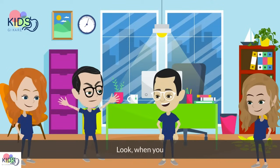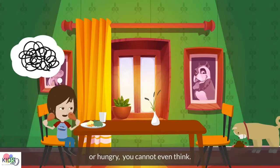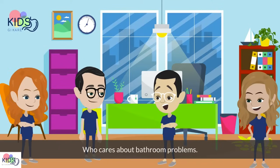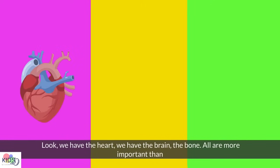That's not true. Look, when you get constipated or hungry, you can't even think. Who cares about the bathroom problems? If the GI is not the most important system in the body, it can't be blood. Look, we have the heart, the brain, and the bones — all are more important than hematology.